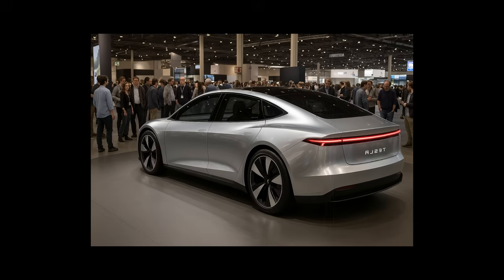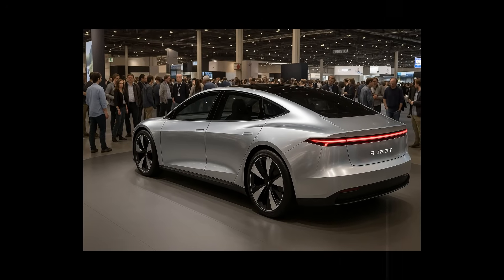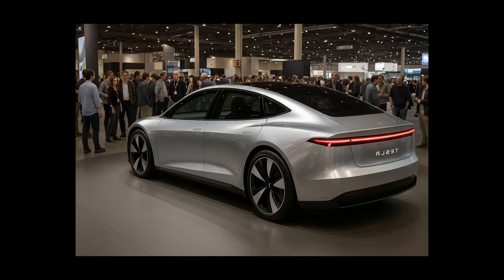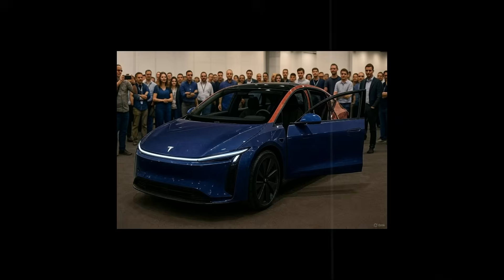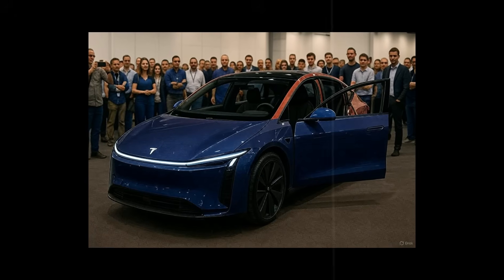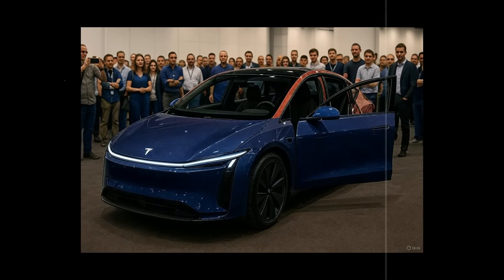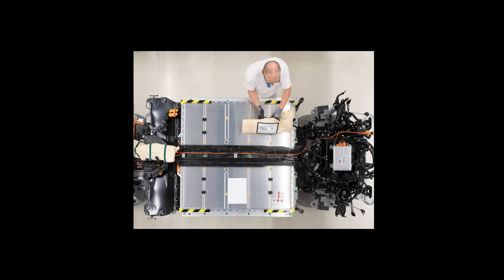The dashboard was also redesigned with this audience in mind — larger icons, automatically adjusted contrasts, and simplified menus. The navigation system becomes intuitive even for those who didn't grow up using touchscreens. Tesla understood that the future of electric cars isn't just for tech-savvy young people, but also for those who want independence without complications.